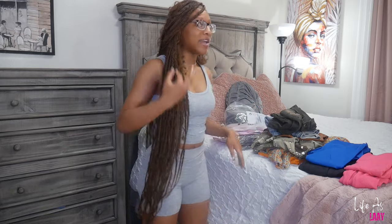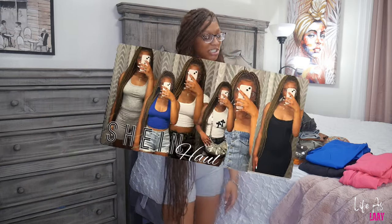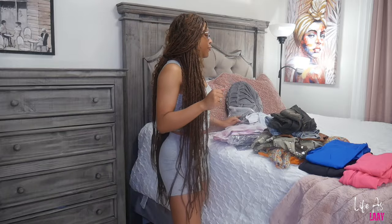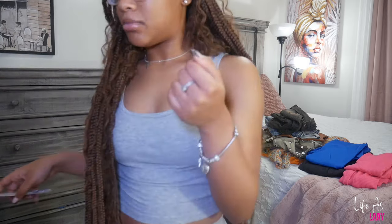Before we get into the video, if y'all do want the link to this Shein scent, I'm still linking it down below. Make sure y'all watch my other Shein haul because that'll show y'all where I got it. From the Shein haul, we're going to start with the accessories — I felt the need to get some jewelry for my arms because I don't own any.